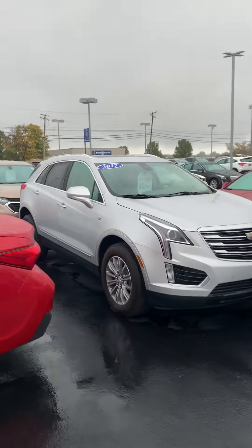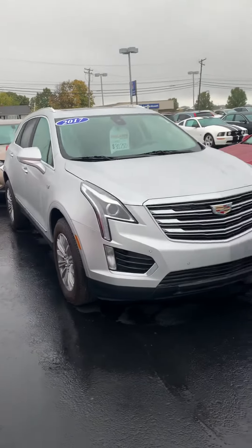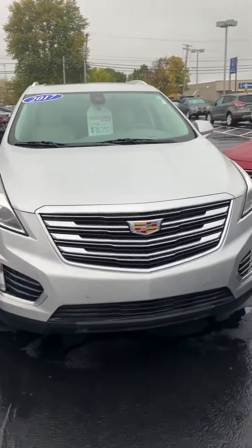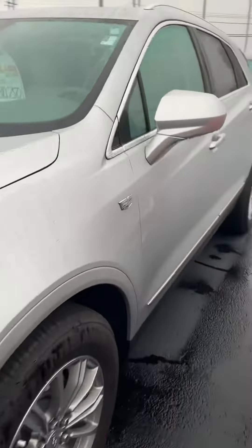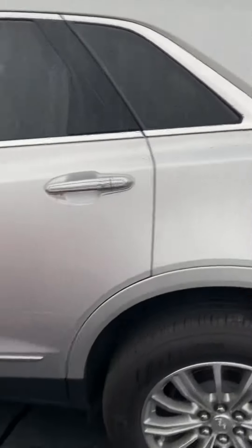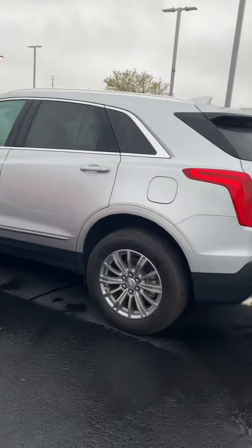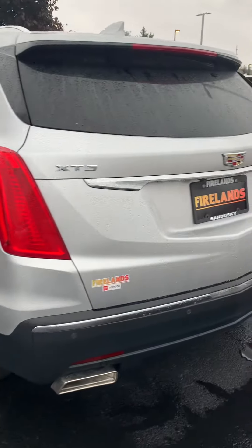Hey Robbie, it's Xavier down here at Firelands Toyota. I see you inquired about this beautiful Cadillac XT5. I'm gonna go ahead and give you a good walk around the outside of the vehicle as best as I can — got some cars in the way doing some lot work, but I'll try to give you the best video possible.